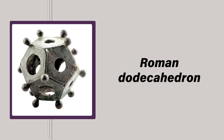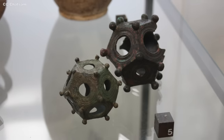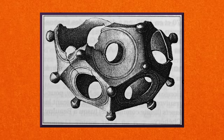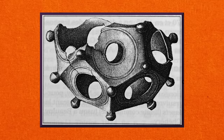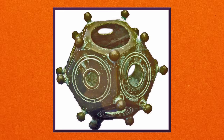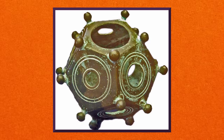The dodecahedrons themselves are intricate devices made of metal and sometimes stone. No two have been found the same, and they vary in size from 4 to 11 centimeters. They're all hollow and have 12 pentagonal faces, with a differently-sized circular hole in the center of each, ranging from 6 to 40 millimeters in diameter. Some have minor amounts of engraving as decoration, and all have a small metal knob attached to each of their vertices. All dated dodecahedrons were manufactured between the 2nd and 3rd century AD, meaning they would have been expensive and required great skill to make.